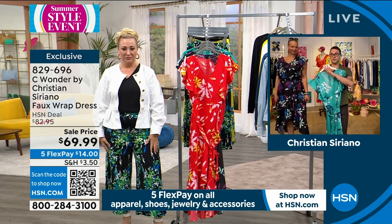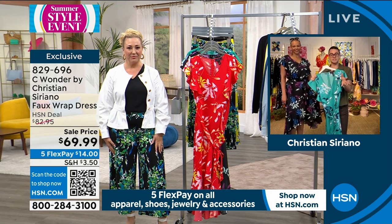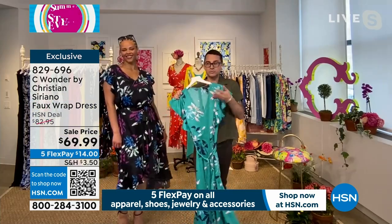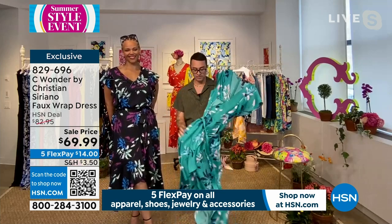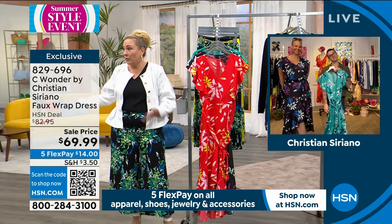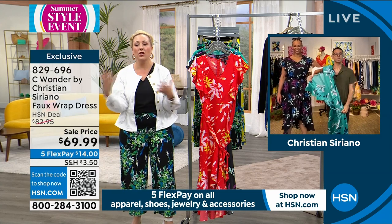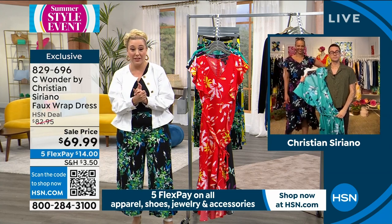Seeing it on all the different shapes and sizes — seeing the same dress on so many different body types. This dress, I really hope people are loving it. It's really one of my favorites. We do that so people see themselves in our models and know what looks great on them, which is everything.